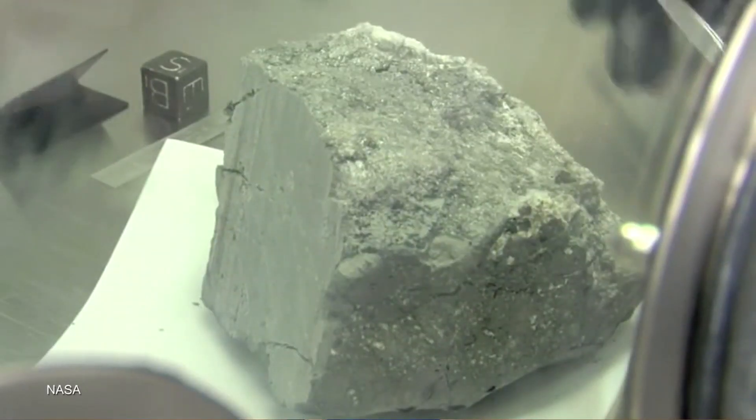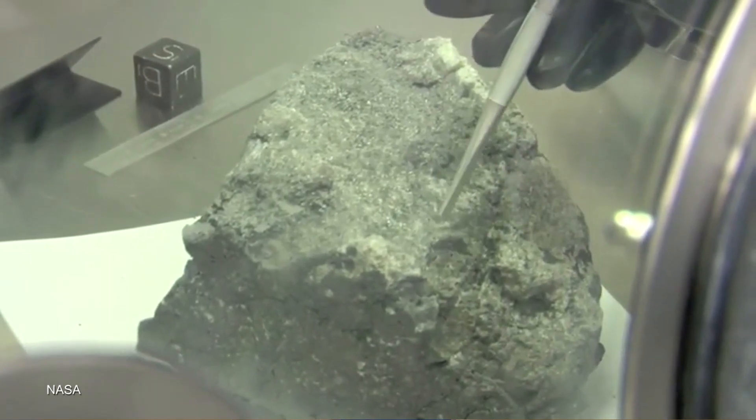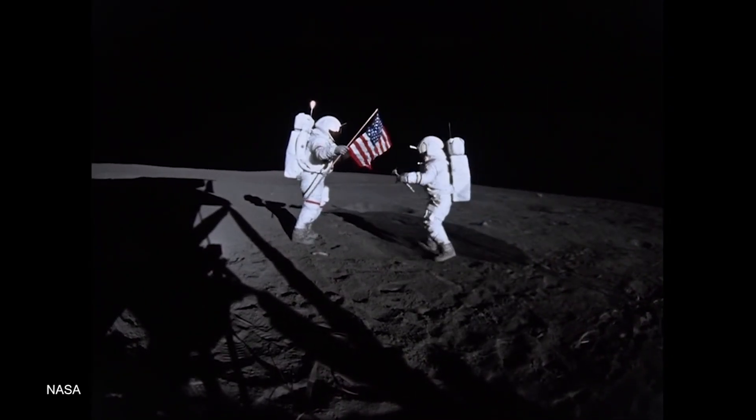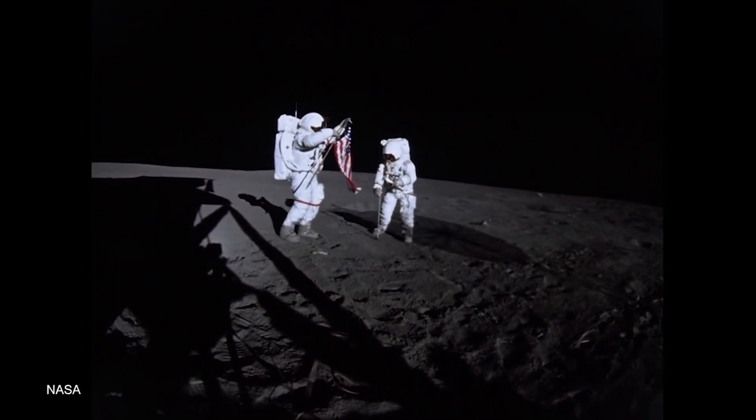This led researchers to look for Iron-60 in samples of moon rock that came back from the Apollo missions. The moon, unlike Earth, doesn't have an atmosphere or wind, so it can more accurately archive things and show the direction that things hit it from. Sure enough, when researchers looked into the moon dirt, they discovered two to three million year old Iron-60 present in it as well.